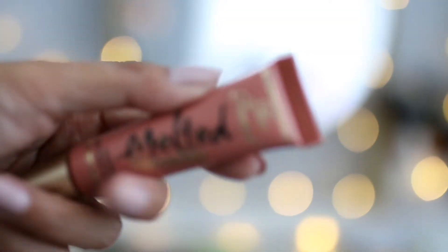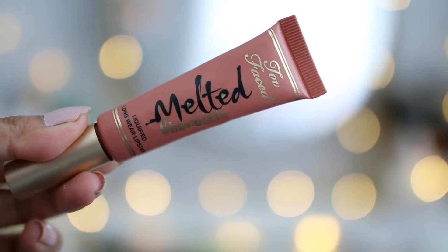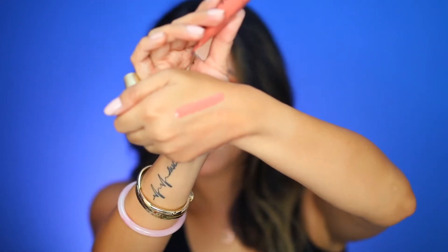This is a lip product that I kind of rediscovered when I was going through my lipstick drawers. Too Faced Melted Chocolate Liquefied Longwear Lipstick — this one is called Chocolate Milkshake and it does also smell a bit chocolatey. It's a nudie pink type of color and I love the applicators on these — it's a squeeze sponge applicator.